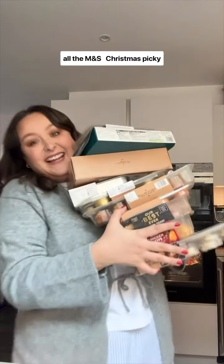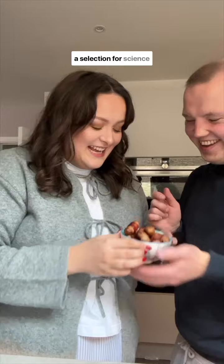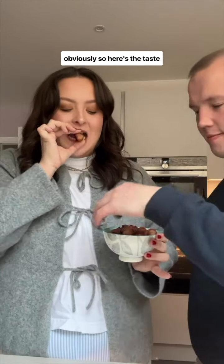Listen, someone's got to try all the M&S Christmas Picky Bits for the year and I'm going to take one for the team. They were on three for four so I got a selection for science, obviously, so here's the taste test.